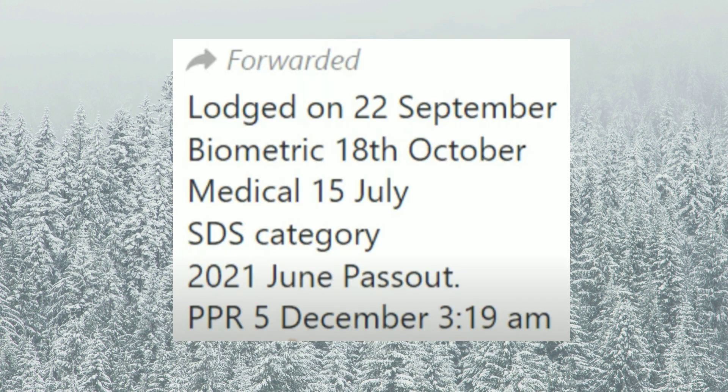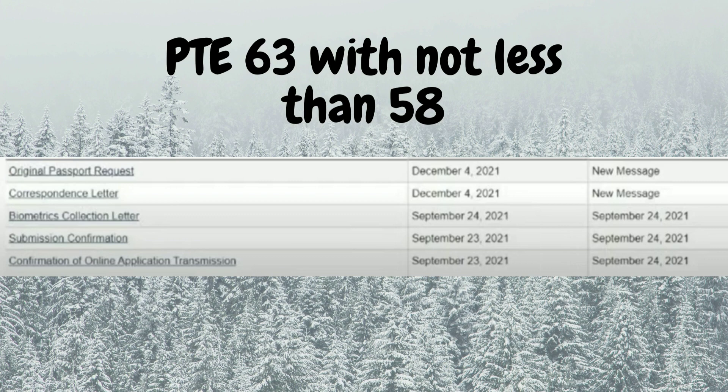This next case is an SDS cut-trigger case. It was launched on 22nd September, biometrics on 18th October, medical updated on 15th July, and PPR on 5th December.